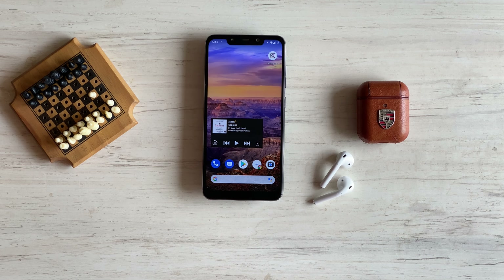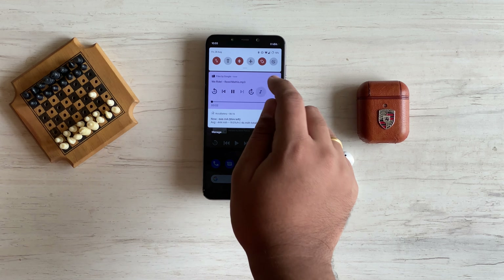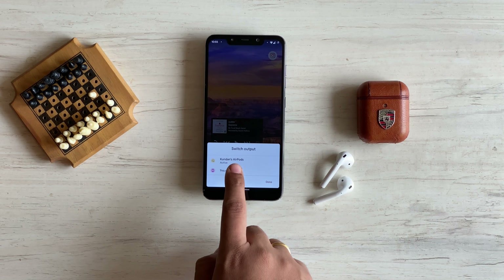Some more features worth noting. Media output target: whenever you have media playing on your device, you can go to the media player interface in the notification shade and tap the music icon. A selection sheet will appear where you can choose between media output targets — for example, switching between the phone's speakers and earphones.